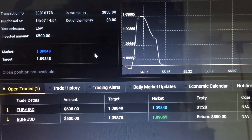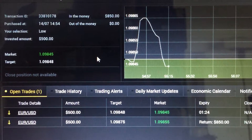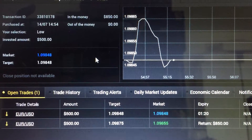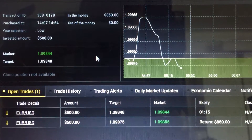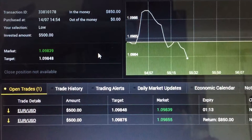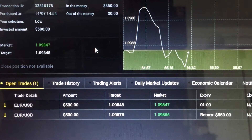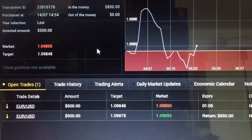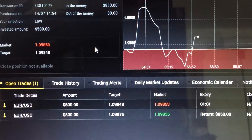The price is now less than 1 pip above where we entered. There's nothing much we can do once we enter a trade — as a trader we just have to wait for the trade to expire and get the profits or a loss. Everything is determined at the point where it actually expires. The price is very close to where we entered, hovering around there. No conclusion yet — there's still another one minute to go.